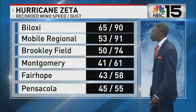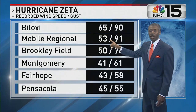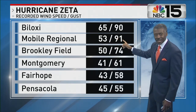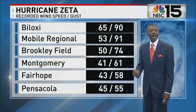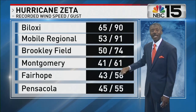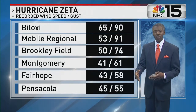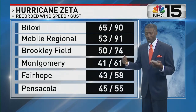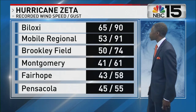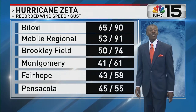Still, these are big numbers. Mobile Regional Airport had a steady wind highest at 53 miles an hour, gusting to 91 miles per hour. Look at Montgomery — steady wind of 41, that's tropical storm force, gusting to 61. It gives you a sense of how far inland those extreme winds travel. Meanwhile, in Biloxi, 65-mile-an-hour steady wind.